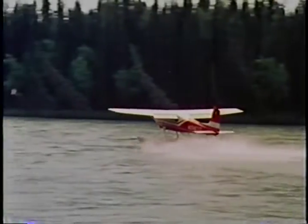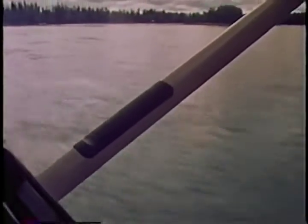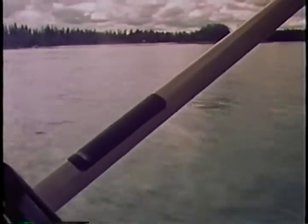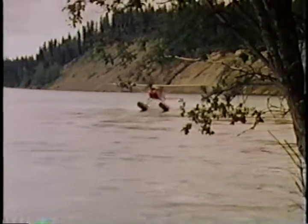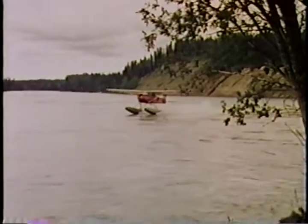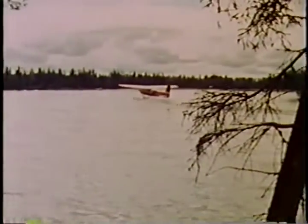The current is fast, but there are areas of calm backwater. Since the current is fast on this river, it's advisable to step taxi to ensure directional control until out of the current. Unlike a glassy water landing where we operate close to the shore, you notice we stay well clear of the bank.